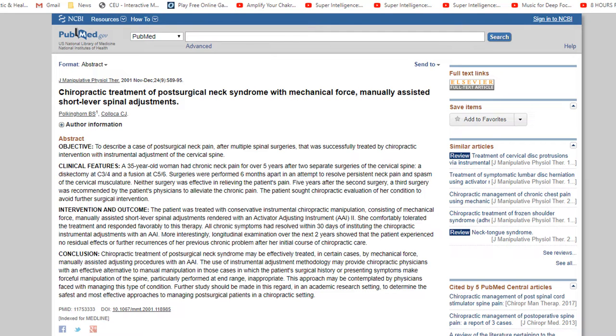This is a great case study to show how activator instrument adjusting helps with patients with neck problems.